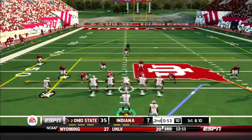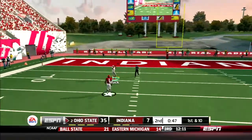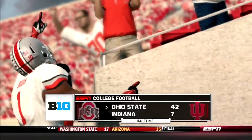Ohio State is rolling big. Next Buckeyes possession, Haskins shows off his cannon — he scrambles to his right and throws a deep ball to Austin Mack, who walks into the end zone from 55 yards out, sending the Buckeyes up at the half 42-7.